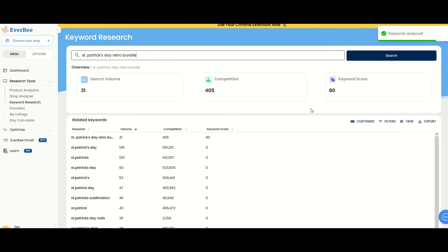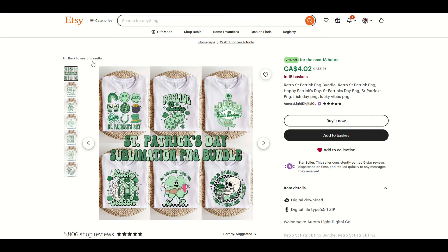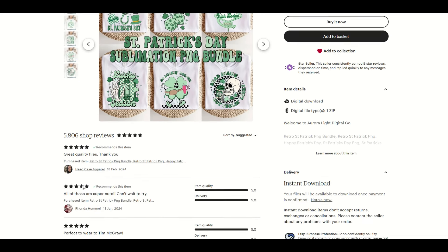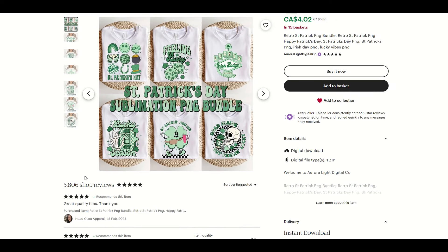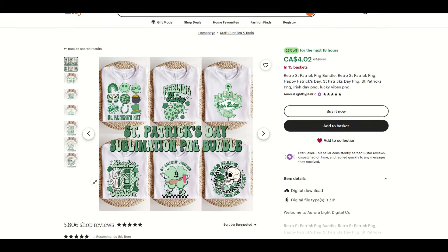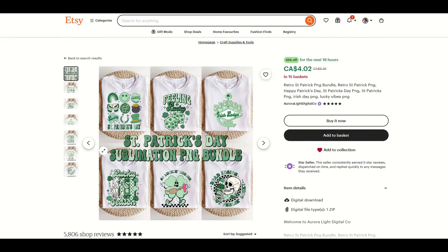Niche number three is St. Patrick's Day retro bundle. I'm going to show you the same sort of thing as the last one. St. Patrick's Day retro gives us an okay keyword score of 20, but when I type in bundle, that really pops the keyword score up and the competition is way less. So let's jump into Etsy and see what we can do with St. Patrick's Day retro bundle. This is a very popular niche and the bigger the store you are, the better the competitive advantage will be. Here's a great example of the retro St. Patrick's Day bundle — in 15 plus baskets for $4.02.